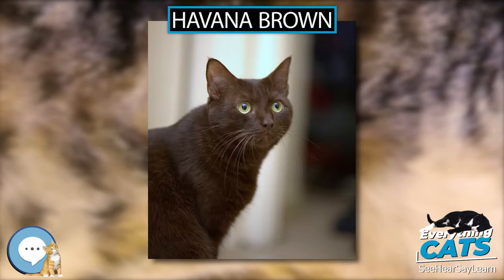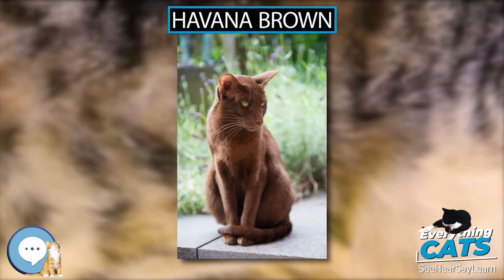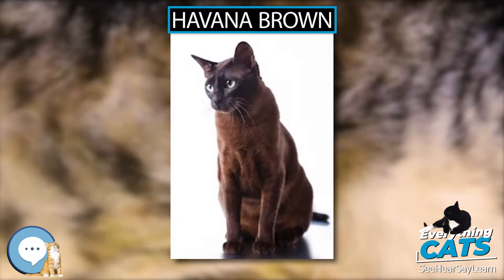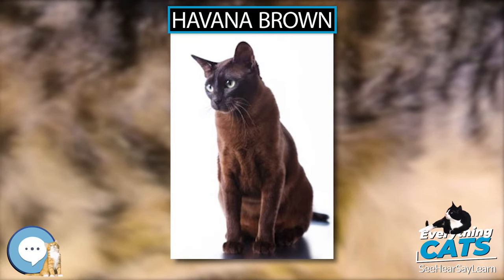The Havana Brown was the result of a planned breeding between Siamese and domestic black cats by a group of cat fanciers in England in the 1950s. Early breeders introduced a Siamese-type Russian Blue into their breeding. However, using current genetic testing, it is believed that almost none remain in the gene pool.